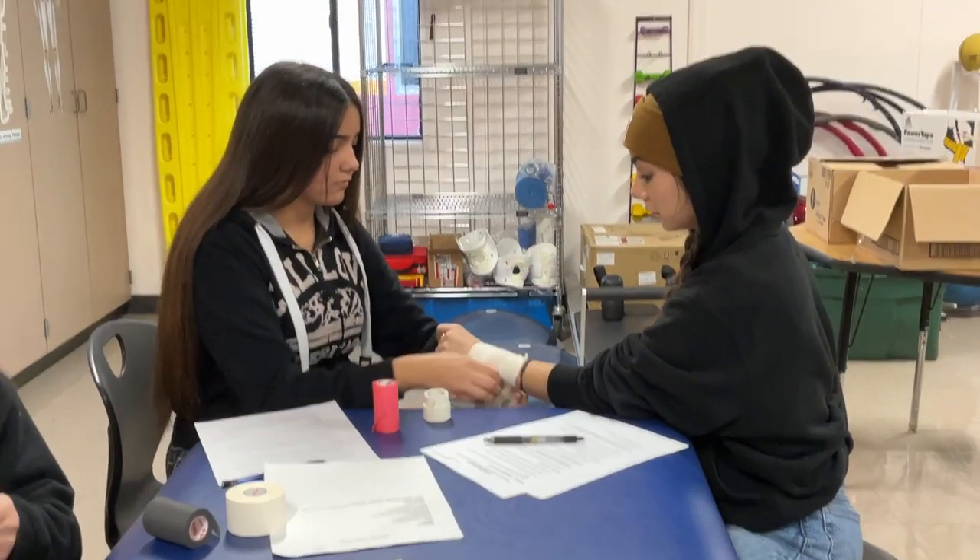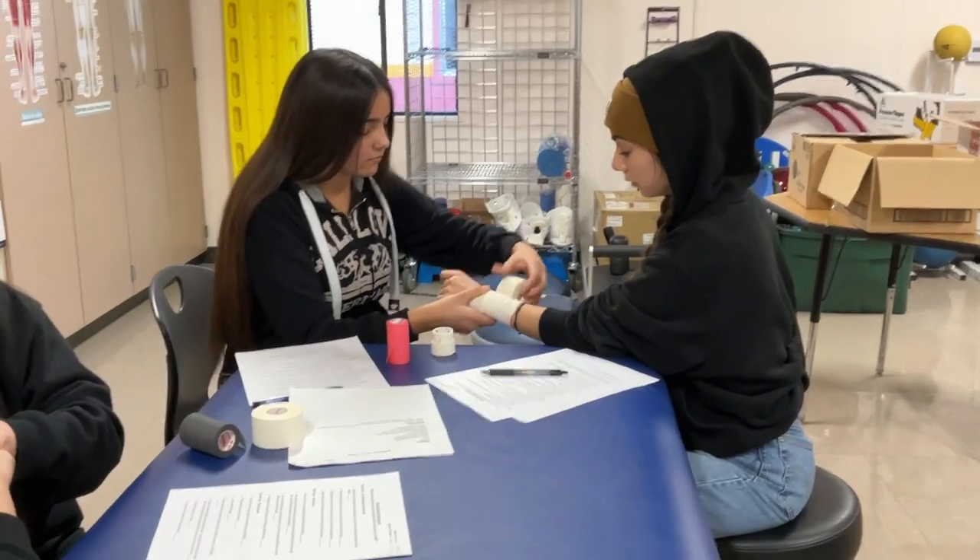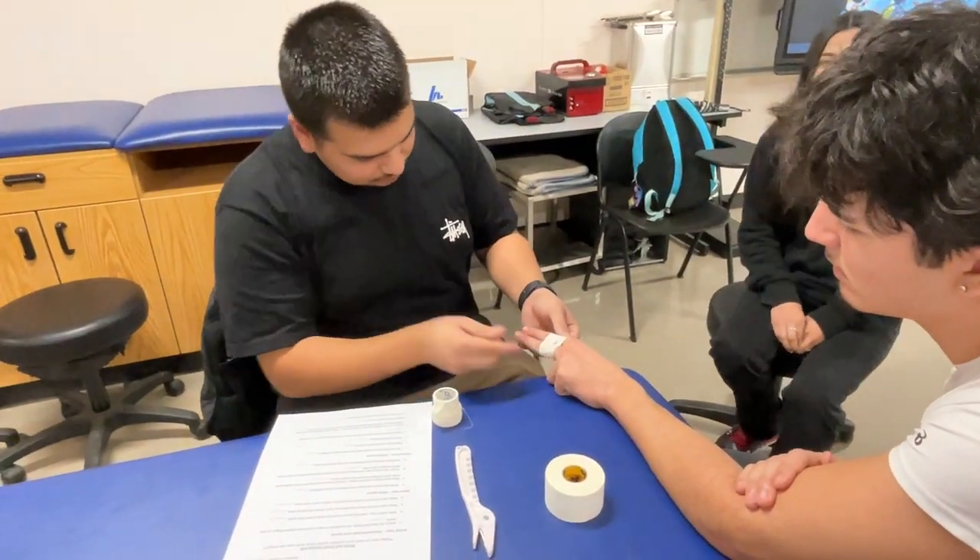What I love most about this class is that it's very hands-on. You get to learn more, it's very fun, and it's an experience that you could take outside of school.